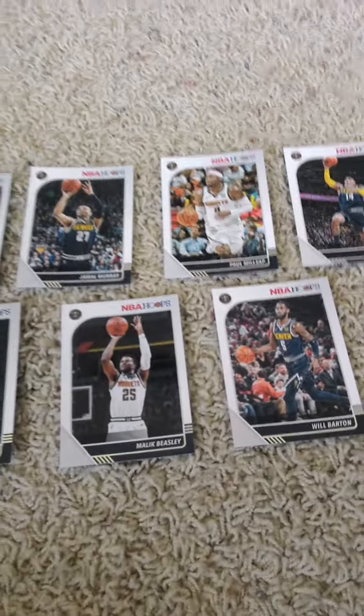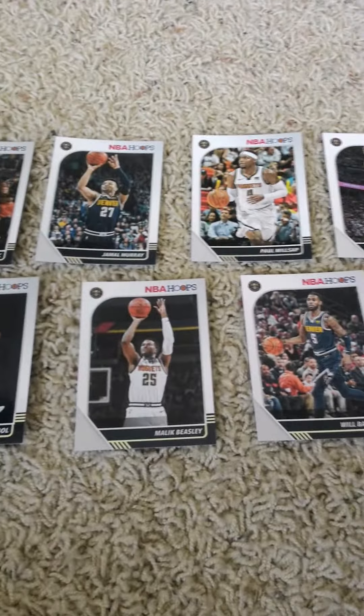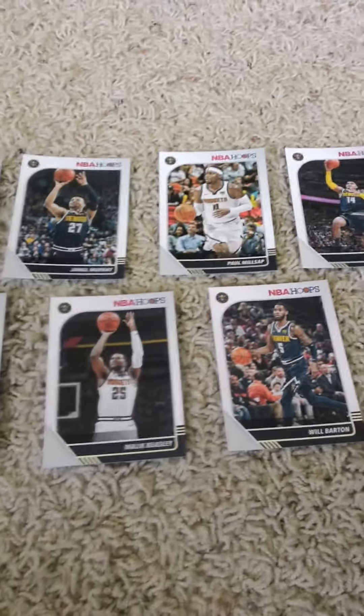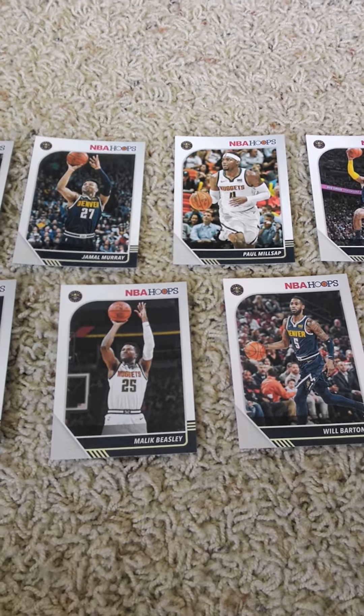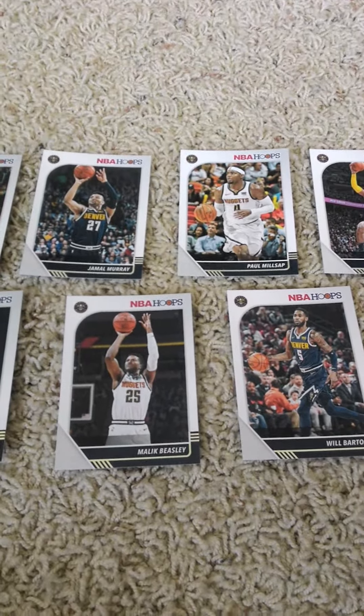2019-20 Panini NBA Hoops Denver Nuggets factory team set. If you guys would like to watch, like, and subscribe, and also tell your friends to do the same if they've not already done so. Also hit the notification button so you know when I upload a new video. Have a nice day. Want to see you guys next time. Bye.